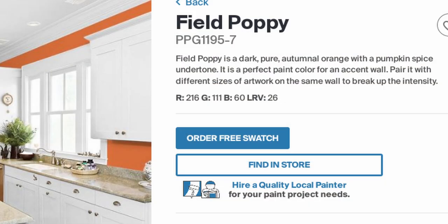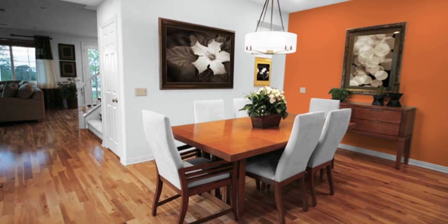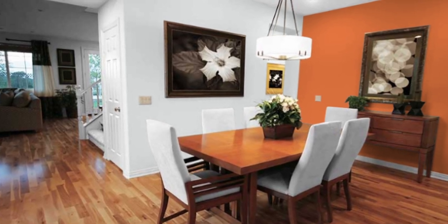On the website it's described as a dark pure autumnal orange with a pumpkin spice undertone — and I'm pretty sure we can all vibe with a bit of pumpkin spice, especially this time of year. Pumpkin spice everything, even your walls, why not? It's a perfect paint color for an accent wall paired with different sizes of artwork on the same wall to break up the intensity — PPG's words, not mine.